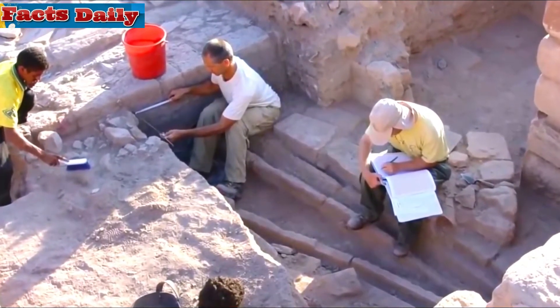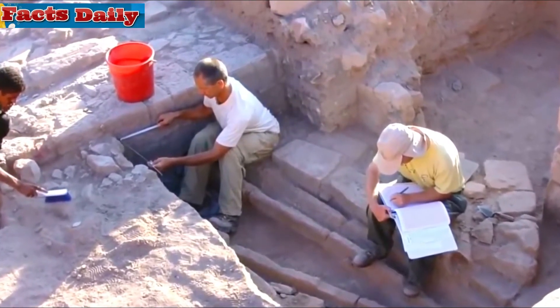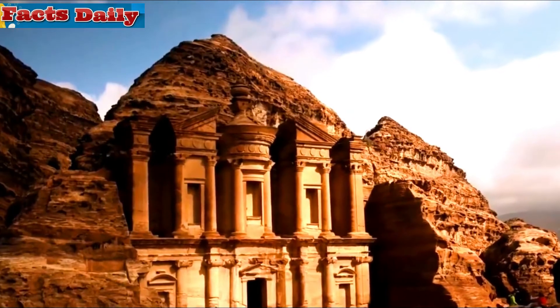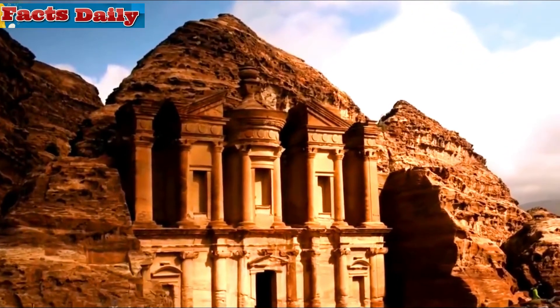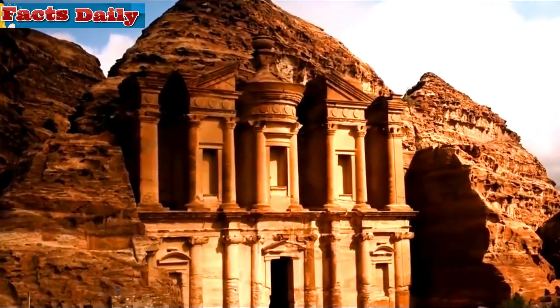They could thank their popularity to the ingenious hydraulic system they invented, which not only allowed the people of the city to have a steady supply of water, but also irrigated the opulent and massive garden. Previously, it was thought impossible to have a water supply that big in the vast desert, but they changed history.